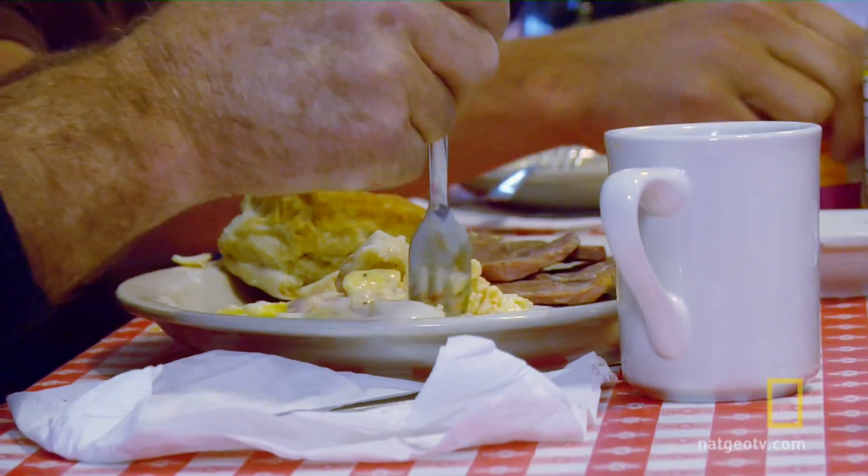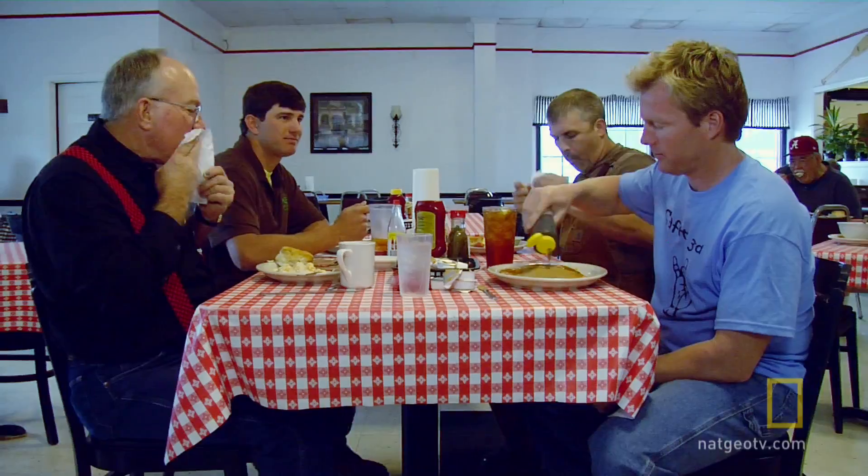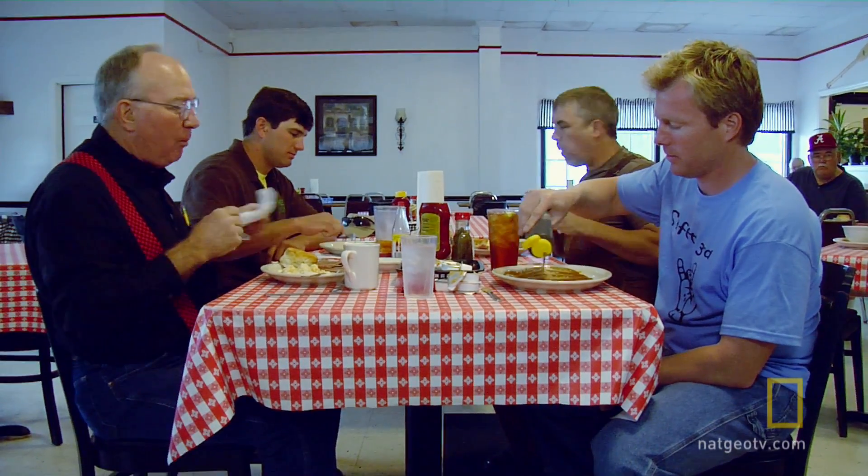What big idea have you got this morning, son? Well, I'd like to build a solar thermal rocket-powered boat. A solar thermal rocket-powered boat.